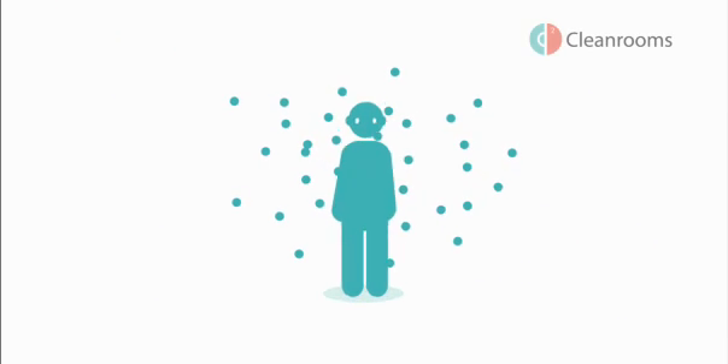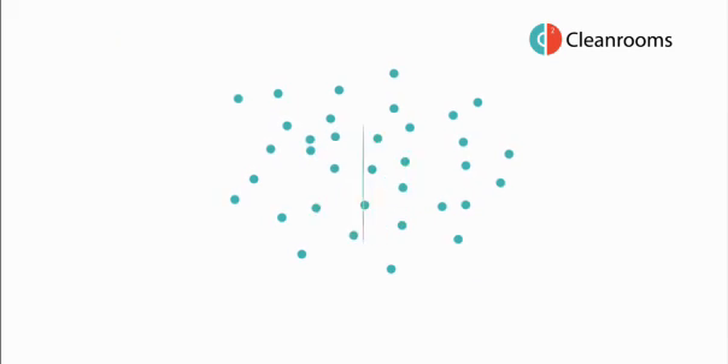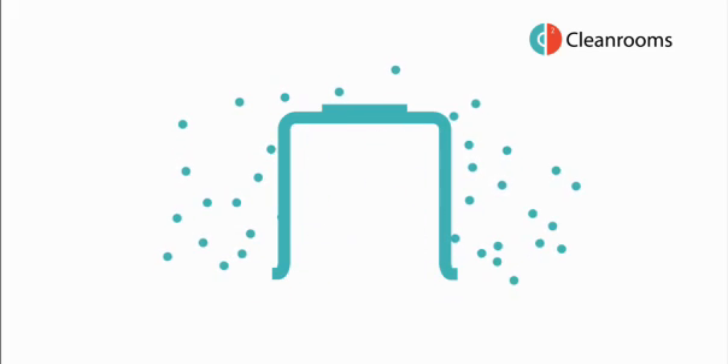Did you know we are surrounded by millions of airborne particles? Harmless to people in everyday life, they can cause problems for industries that require a clean environment. A clean room is a controlled environment which minimises the presence of these airborne particles.